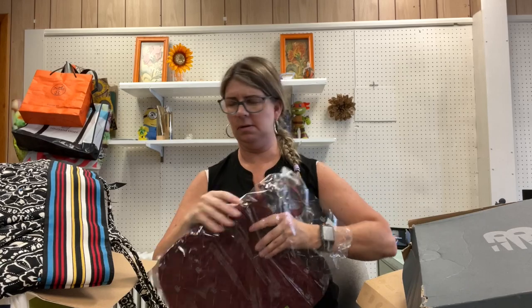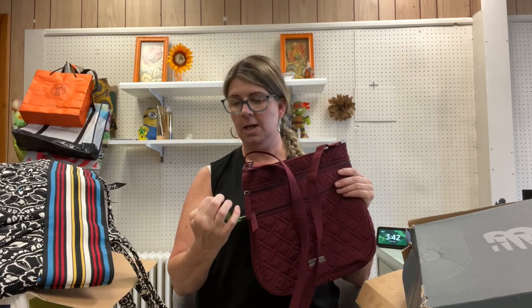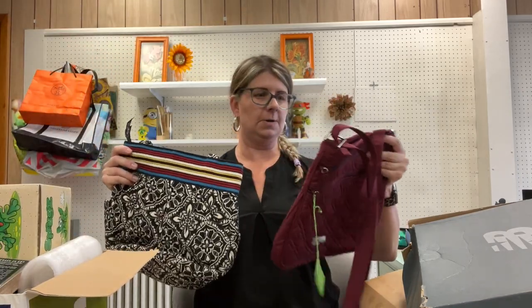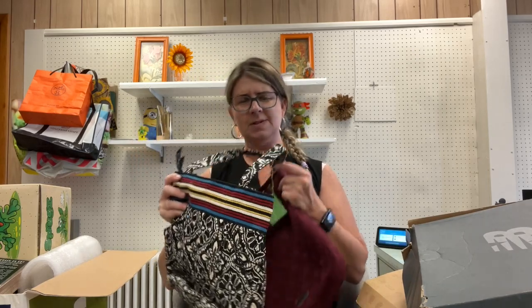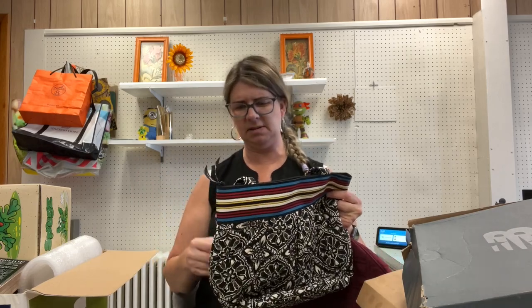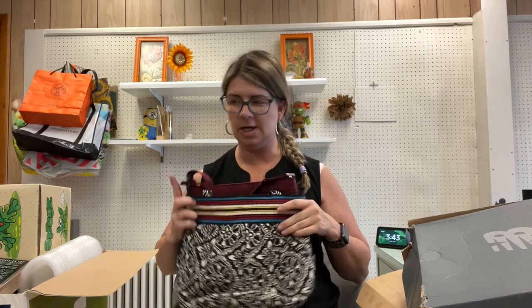At one house I picked up two Vera Bradley pieces. If they're new with tags, I'm a sucker for them. This is a Triple Zip Hipster in Raisin, new with tags. I paid 15 dollars for the two of them. This one almost looks like it's got some discoloration on the strap, which gave me pause, but I still purchased it. The other one is the Morgan Barcelona.